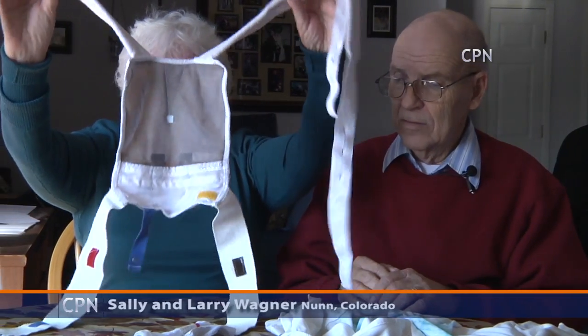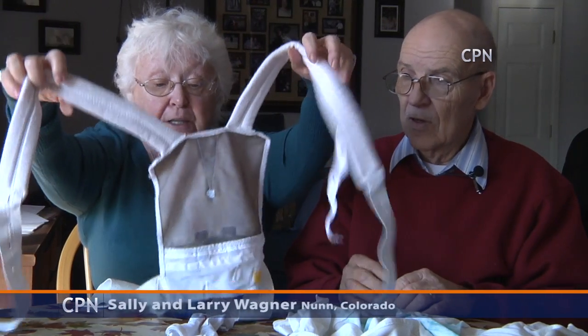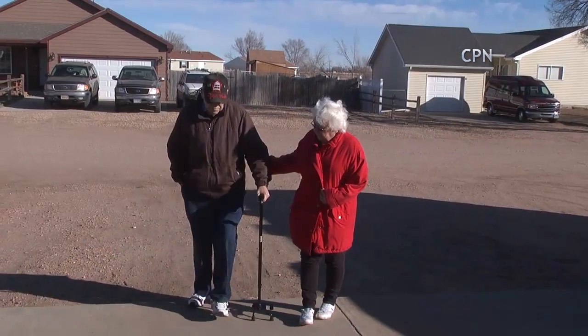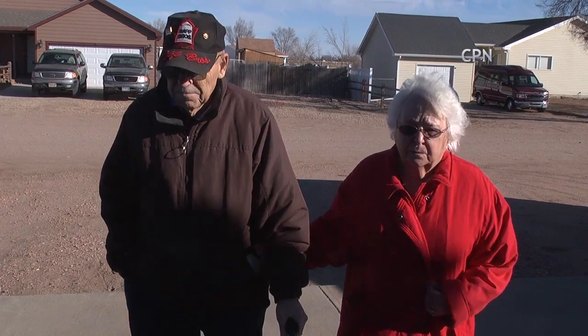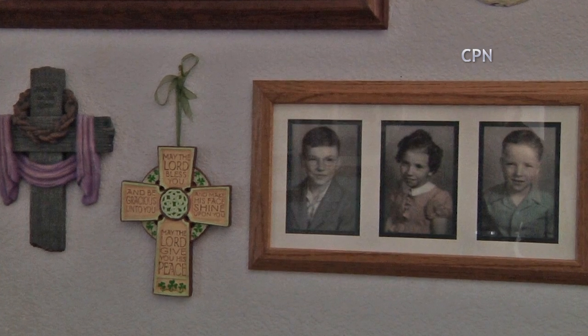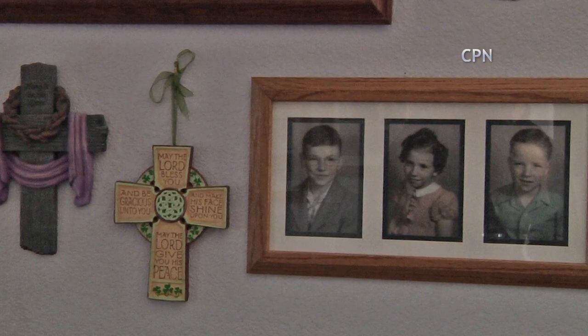This is a life vest, and it goes over his shoulder just like a pair of coveralls. When Sally Wagner saw her husband of 51 years collapse this past October, she thought they would never spend another anniversary together.